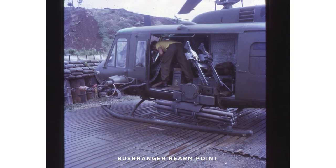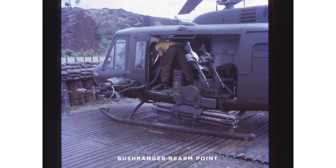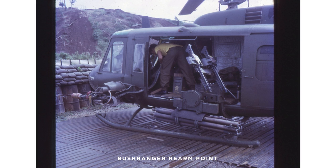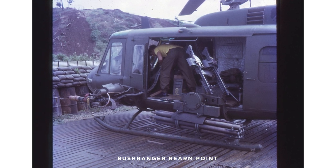On the western side, facing into what was Nui Dat — or Sass Hill as we ended up calling it — was the rearm facility for the Bushranger gunships. There were pads there with all the bunding and everything else so they could reown and rearm. And then up above that, on the western side, were eight petrol platoon refuelling points.